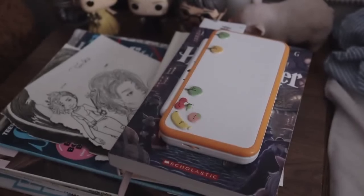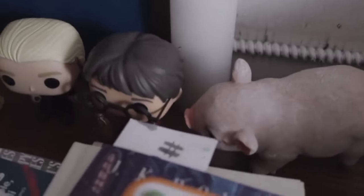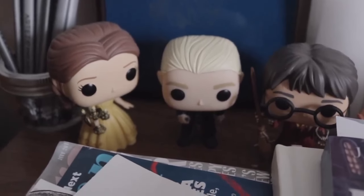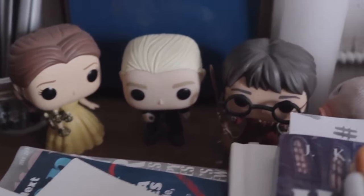And then there are other things, like these little figurines. I have some Pops — Belle, Draco, and Harry. And then I have this pig named Chip.